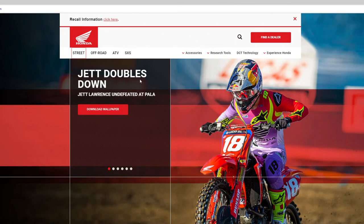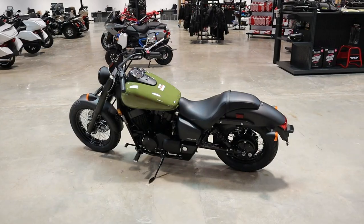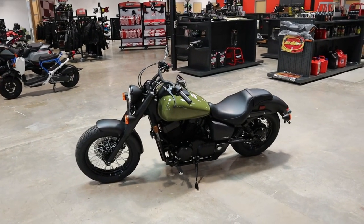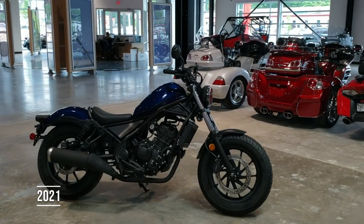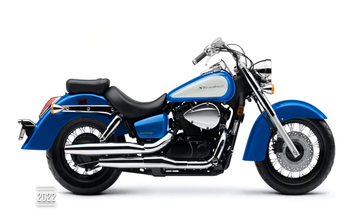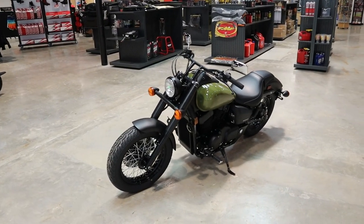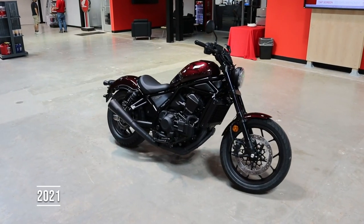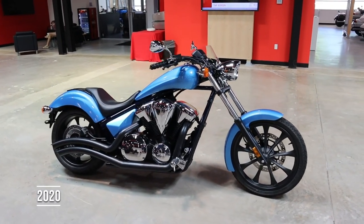So first up, where does the Phantom fit in Honda's current cruiser model lineup? We're in a tricky transition as Honda hasn't announced the entire 2022 model lineup just yet, and we'll have some updates within the next 60 days, so this info will change. The first model in the cruiser lineup is the Rebel 300 at $4,599, then the Rebel 500 at $6,299, then the Shadow Aero 750 at $7,799, followed by its brother the Shadow Phantom 750 at $7,899, then the Rebel 1100 at $9,299, and the Fury 1300 at $10,599.